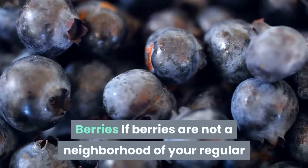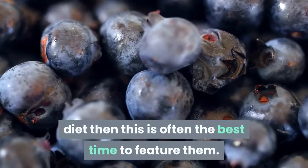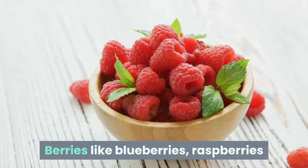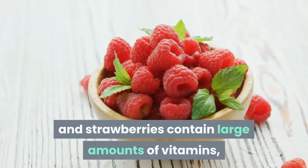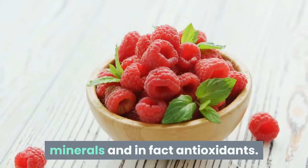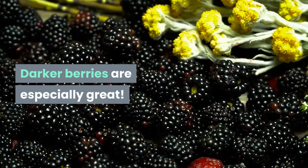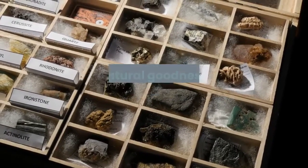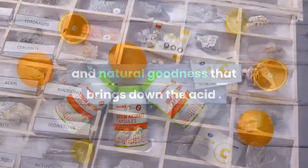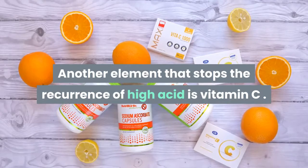If berries are not part of your regular diet, then now is a great time to add them. Berries like blueberries, raspberries and strawberries contain large amounts of vitamins, minerals and antioxidants. Darker berries are especially great — they contain certain minerals and natural compounds that bring down uric acid. Another element that stops the recurrence of high acid is vitamin C, which is also abundant in berries.